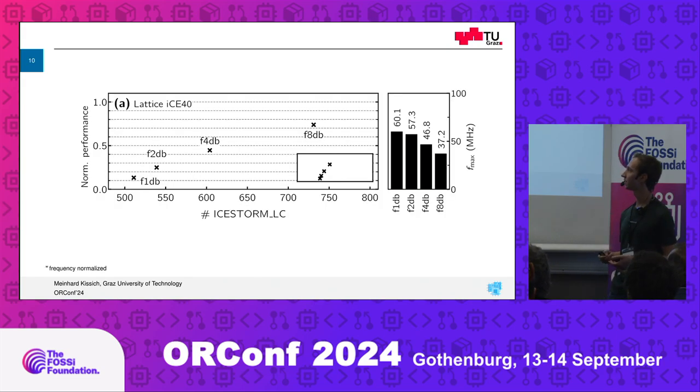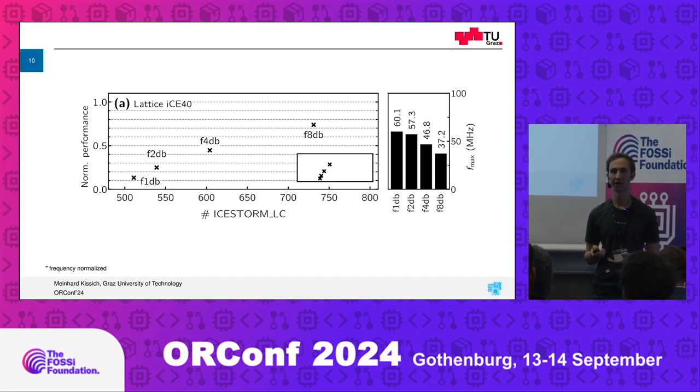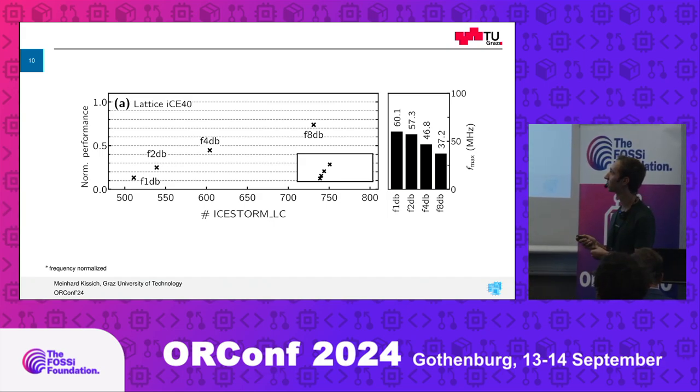Here you can see a similar plot to the first one — X axis is area, Y axis is normalized performance, again with an SOC built up with the core. The number is basically the chunk size: here's the bit-serial implementation, here two bits at a time, four and eight. The D stands for implementing the register file with two-port block RAM, and B stands for a bypassing multiplexer we implemented to speed things up. You can see how performance scales — the one-bit version is the slowest and it gets faster, but also consumes more area.